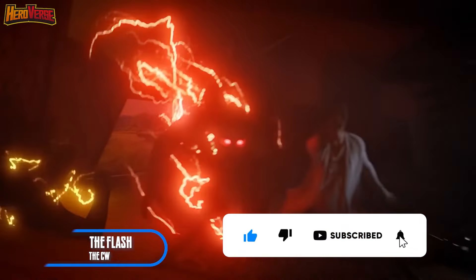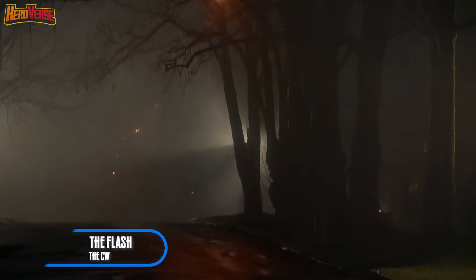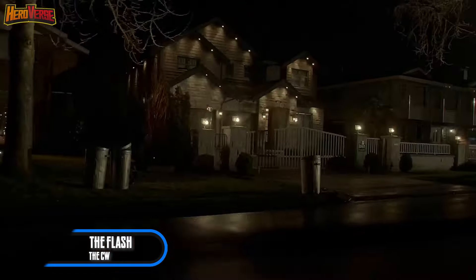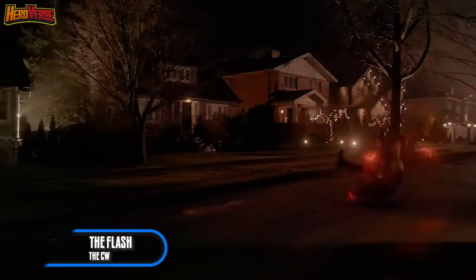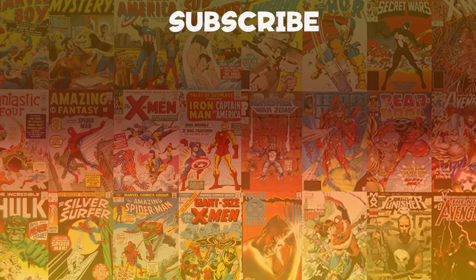Before you dash off, hit that notification bell so you're the first to know when we drop our next adrenaline-packed video! Trust me, you won't want to miss it! Until next time, HeroVerse fam — keep soaring at super speed and embrace the Hero Within! This is HeroVerse, signing off!